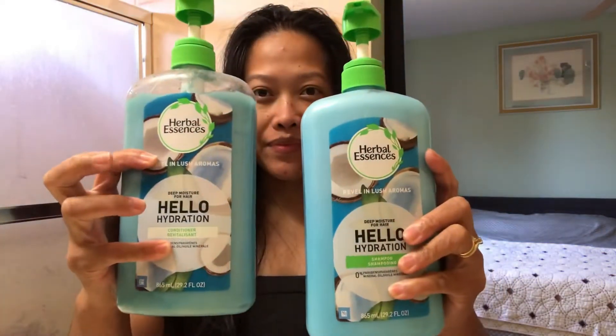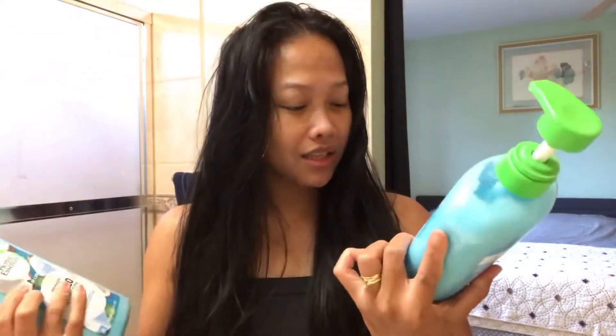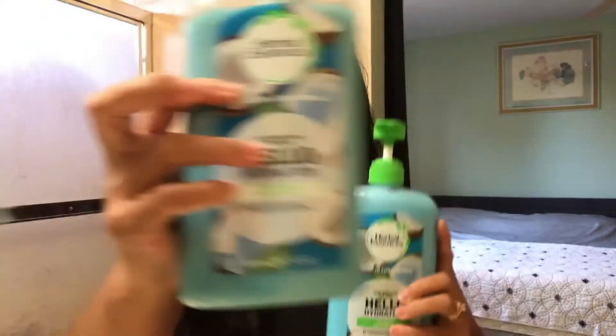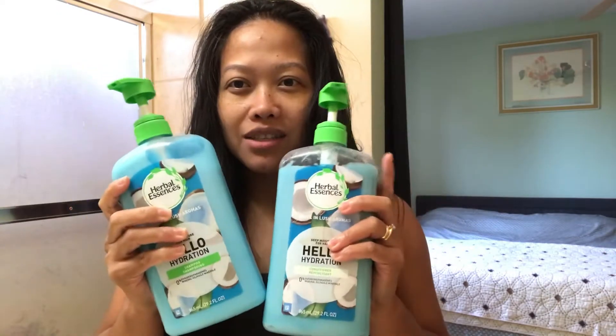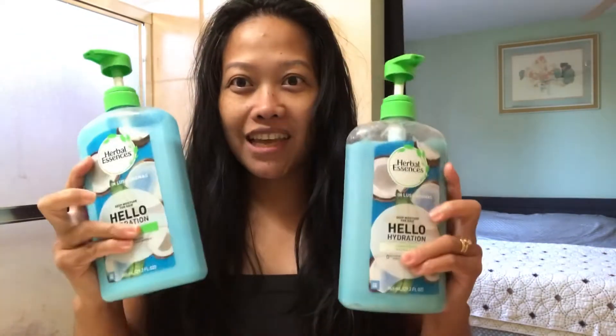Good morning guys! For today's video I'm going to show you what I use for my hair. It's a coconut flavor. I'm sure you can get this anywhere — I'm sure this is also an international product. Yeah, let's get started.